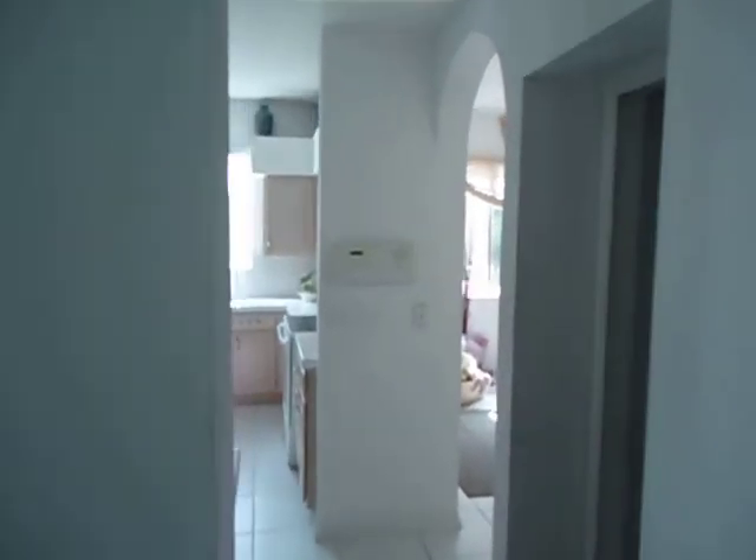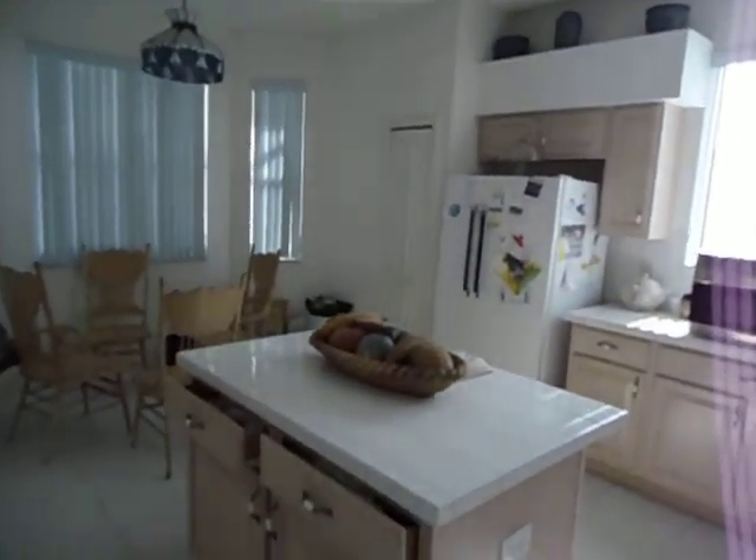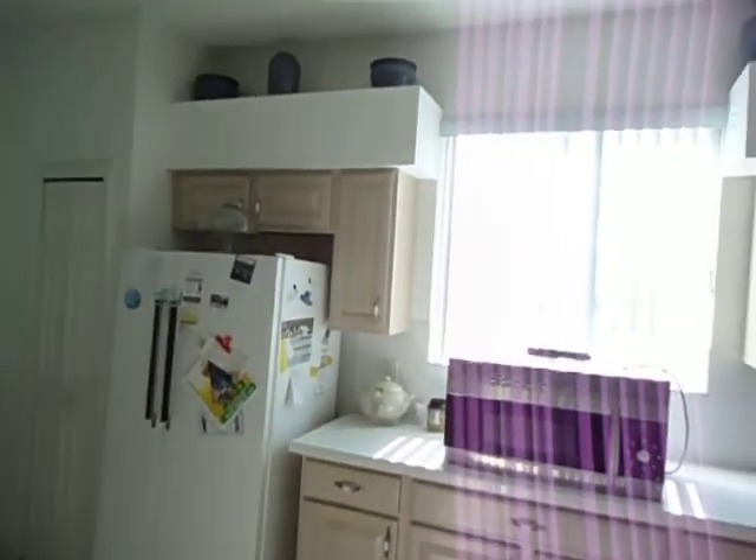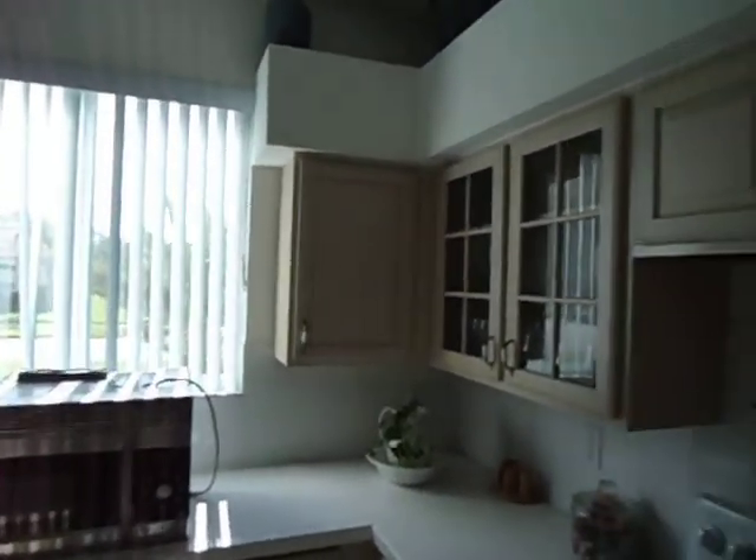Over here to the right is the kitchen, with a large island in the middle, white tile throughout — very plain, you know, it matches pretty much everything. Light oak cabinetry, you can see.